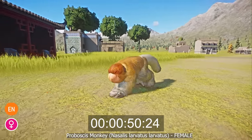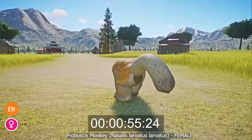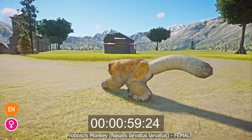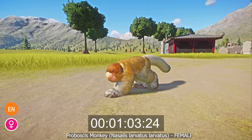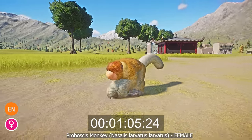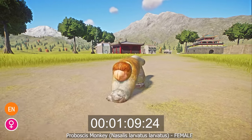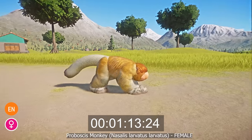The proboscis monkey is endangered, mainly due to the amount of deforestation that occurs to create oil palm plantations on the island of Borneo. They are also hunted as a local delicacy in some areas and their body parts are sought after for traditional medicine. Proboscis monkeys are protected throughout Borneo — it is illegal to hunt or capture them — but deforestation is still occurring at a rapid rate, often illegally.